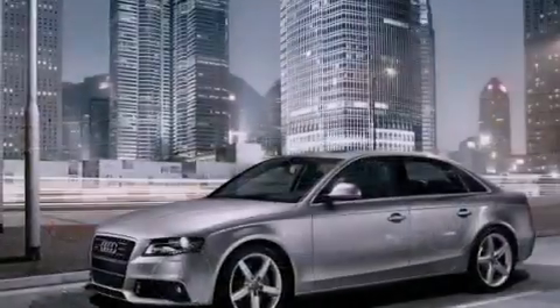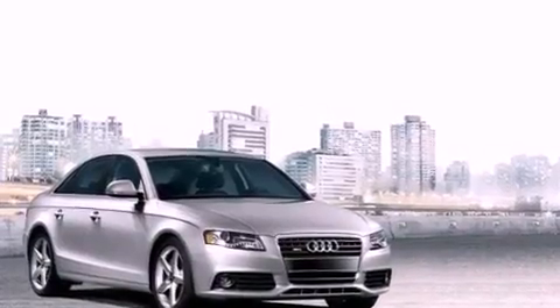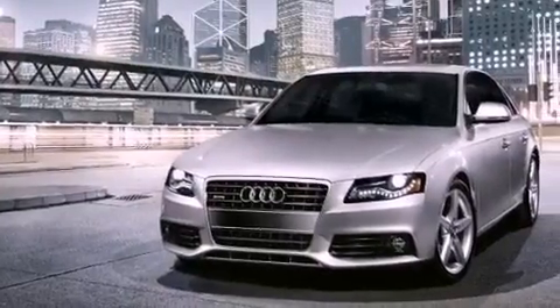LED headlights, air conditioning with automatic climate control, cruise control, leather seats, a tool kit, fog lamps, front and rear floor mats, electronic stability control, a split folding rear seat, and this vehicle has less than 29,000 miles.